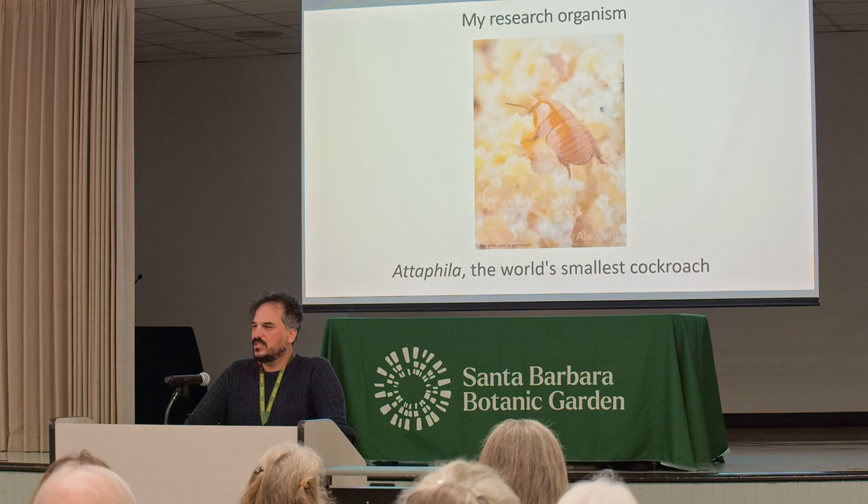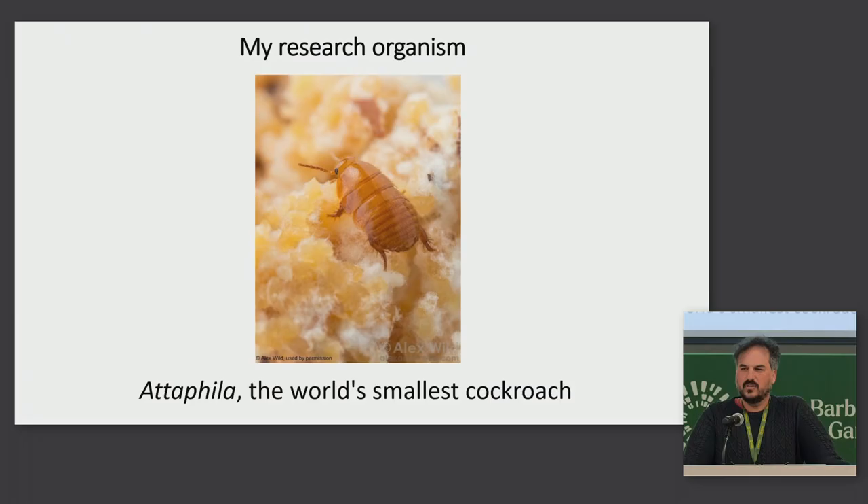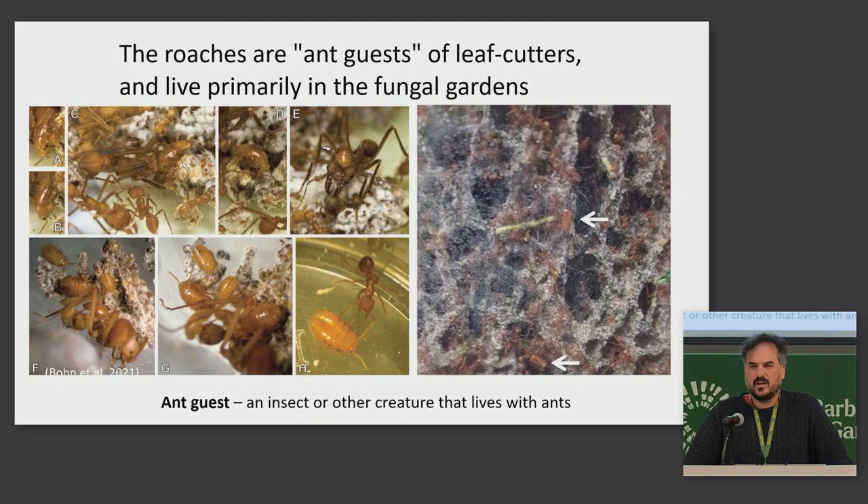One of those magical hidden secrets is a cockroach — the world's smallest cockroach, Adaphylla, about two to three millimeters long, so shorter than your typical grain of rice. And this is what I was studying. It's kind of a tiny taxon's tiny taxon. It only lives in leafcutter colonies, and mostly in the fungal gardens of the leafcutters. It's probably more of a nuisance to the leafcutters than a real problem, just like cockroaches are to us.